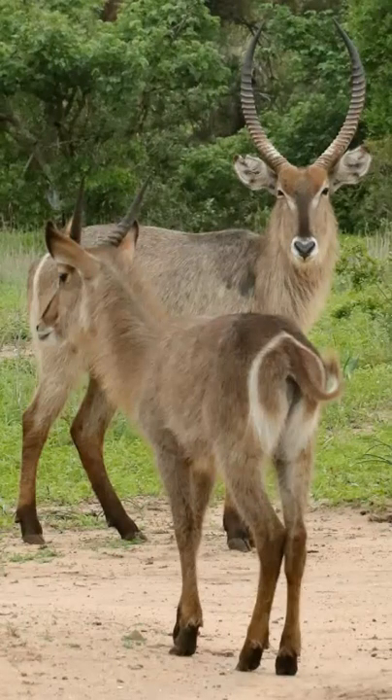When a young waterbuck starts to grow his horns at about 9 months old, he leaves the herd to join a bachelor group, where he will stay until he's old enough to start a family of his own.